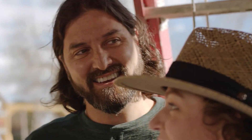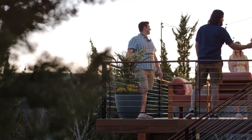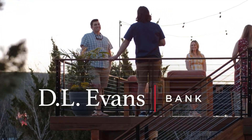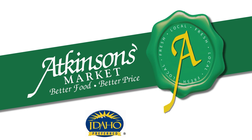When life calls for necessary add-ons, your home can pitch in to help with a new home equity line of credit from D11's Bank. This is living on a whole new level — this is community banking. Better food, better price, better service. Atkinson's Market, supporting local farmers since 1956.